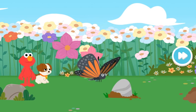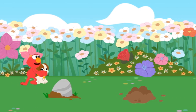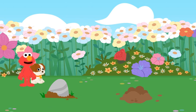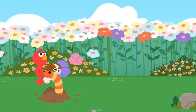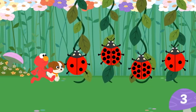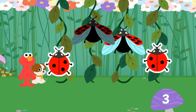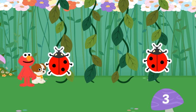Hello again, butterfly. Elmo wonders what other bugs can we find. That's slimy — hey, Slimey! Nice spot, Spotty! Hmm, Elmo doesn't think that's right. Try again! Woohoo! You found all the ladybugs with three spots all together.